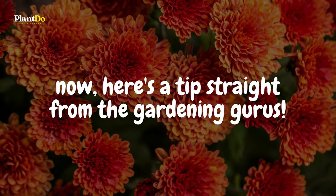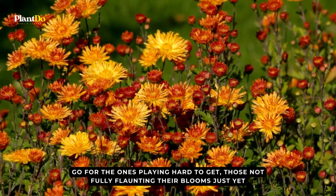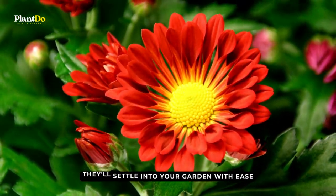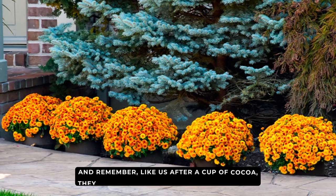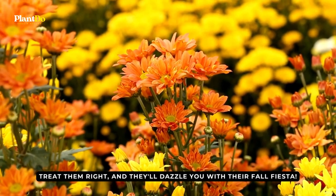Here's a tip straight from the gardening gurus: when picking your mums, go for the ones not fully flaunting their blooms just yet — they'll settle into your garden with ease. And remember, like us after a cup of cocoa, they love their soil moist but not drenched. Treat them right, and they'll dazzle you with their fall fiesta.